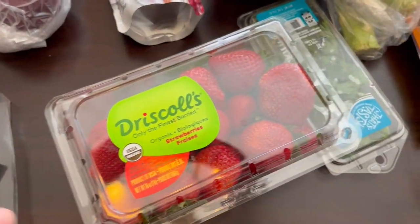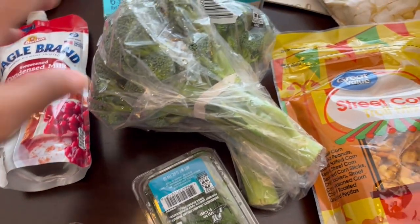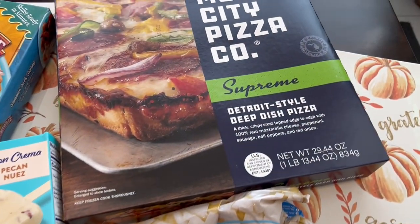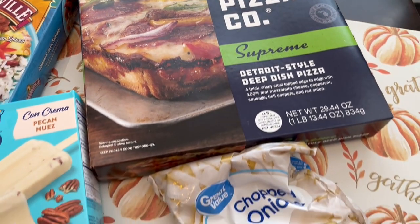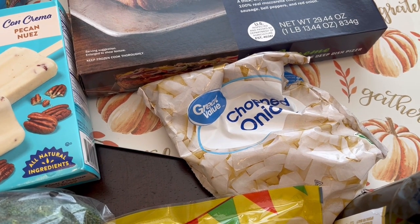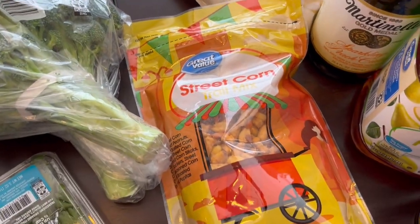I grabbed some strawberries, and then I needed some parsley for a recipe, needed some broccoli just to have for dinners. I grabbed one box of the Motor City pizza — I think it's actually a little cheaper than it has been, it was $7.44. And then I grabbed some chopped frozen onions. I just like to have those on hand in case I don't have fresh.